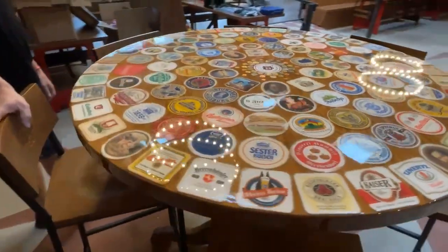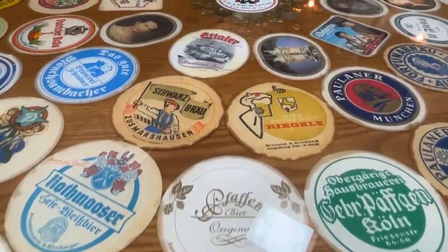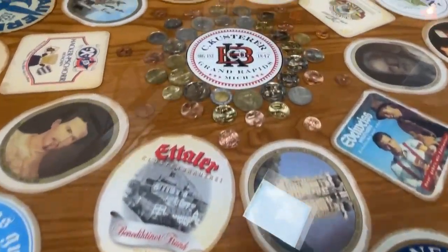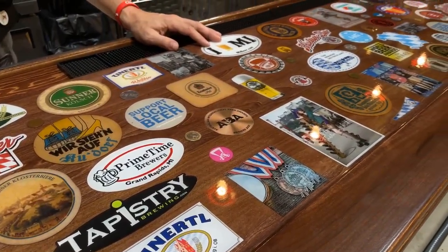This is our Stammtisch table, where our members — our mug members — would be able to sit. I've been carrying around boxes of coasters from my travels for 20 or 30 years or more, and so we've put them to good use with some of these things.